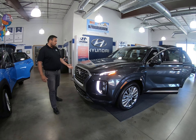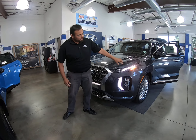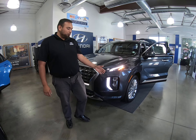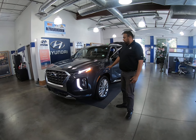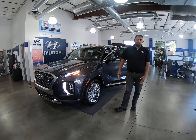Starting up front, we did start with our beautiful cascading grille here, exemplified by our daytime running lights that come down in here as well as our headlamp cluster. You are going to have working air vents here to reduce drag and increase your aerodynamics, which is just going to increase your fuel economy.